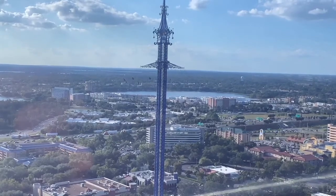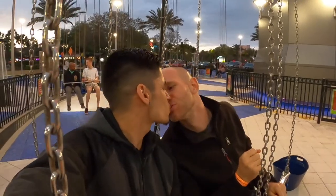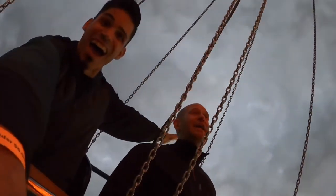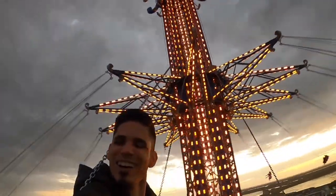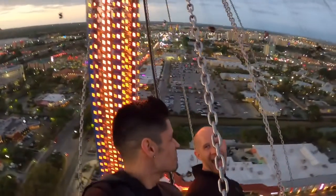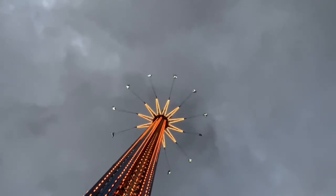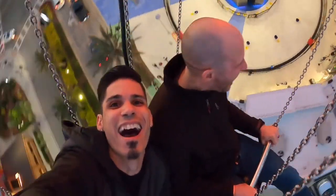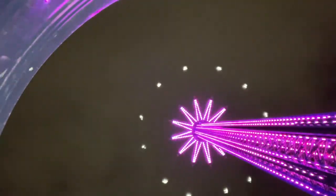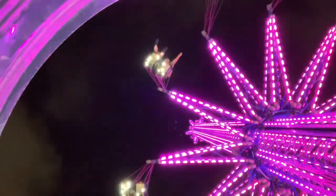Next to Icon Park and its adjacent I Drive 360 Plaza is the Orlando Star Flyer. From the top, on a clear day, you can see Universal Orlando, the downtown Orlando skyline, parts of Disney, and more. Dubbed as the world's tallest swing-style ride, the Star Flyer takes riders up its 450-foot tower, where they get a bird's eye view of the surrounding tourism district.